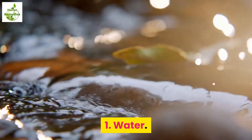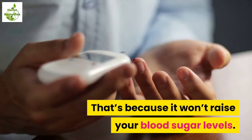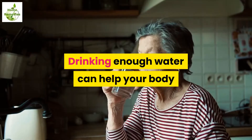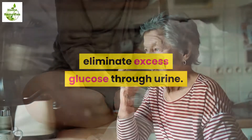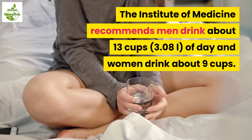1. Water. When it comes to hydration, water is the best option for people with diabetes. That's because it won't raise your blood sugar levels. High blood sugar levels can cause dehydration. Drinking enough water can help your body eliminate excess glucose through urine. The Institute of Medicine recommends men drink about 13 cups a day and women drink about 9 cups.